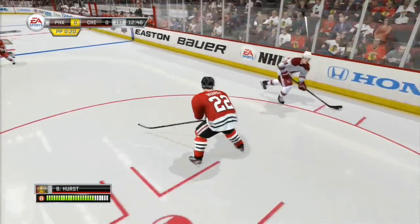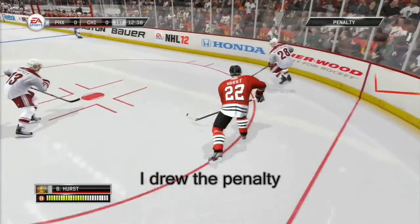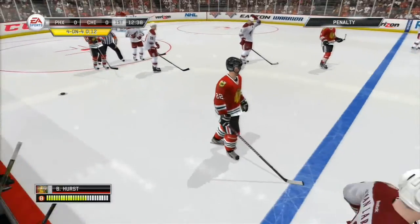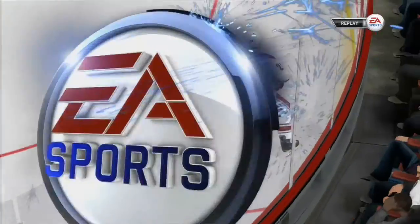Up the wing to Korpikoski. To Ekman-Larsen. Nice pass, save. That's a good chance. Hang on, we've got a delayed penalty coming up. Phoenix has drawn the assessment. Two-minute slash. But Gary, it looked like he was swinging for a home run. That is a classic slash.